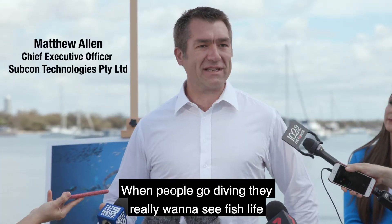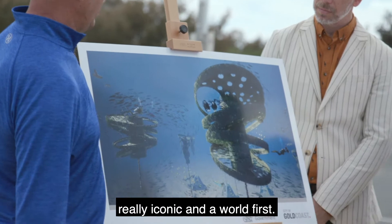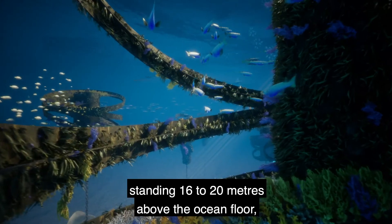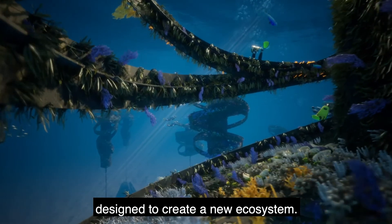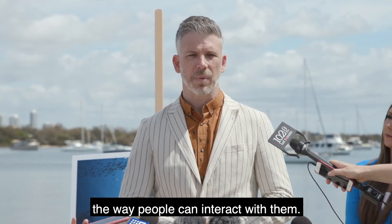When people go diving they really want to see fish life, and we've brought lots of technology together in this reef to create something that's actually really iconic and a world first. These reef flutes will be living sculptures standing 16 to 20 metres above the ocean floor, designed to create a new ecosystem. There's a lot of pragmatics as well in terms of the way that marine life will attach to these things and the way people can interact with them.